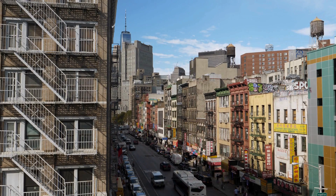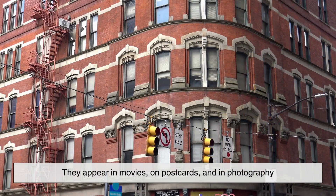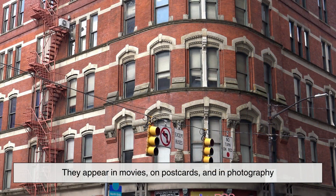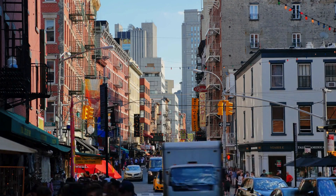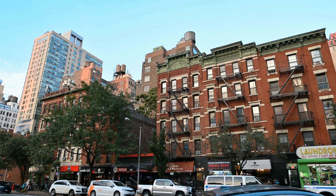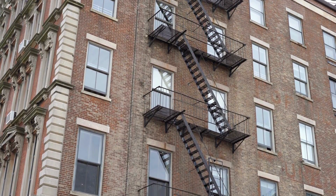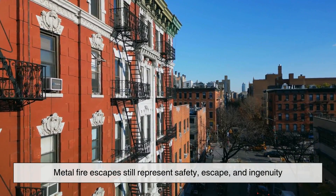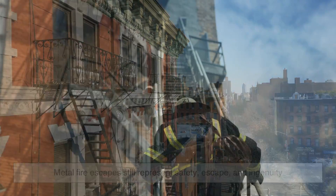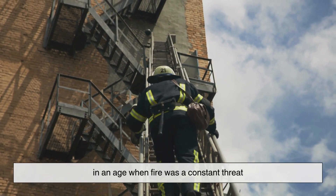In fact, in some places fire escapes have become part of the architecture and even the culture of a city. They appear in movies, on postcards, and in photography — think of characters in romantic comedies meeting on a fire escape, or musicians playing out their window to neighbors below. They're practical, yes, but they've also become symbolic. Even though building codes have evolved and modern fire safety is far more advanced than it was a century ago, metal fire escapes still represent safety, escape, and ingenuity — a visual reminder of how cities adapted to protect people when fire was a constant threat.